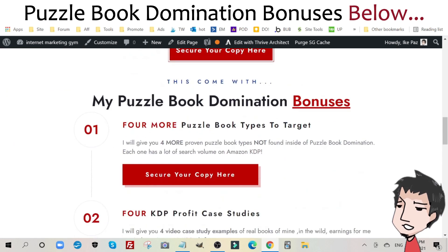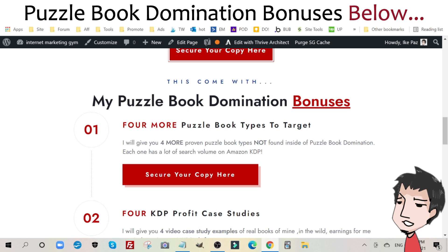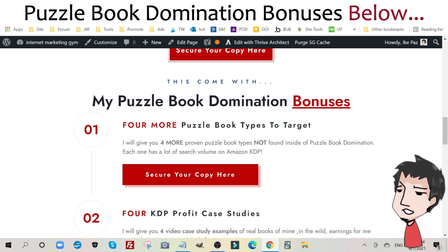Let me quickly go over all four custom bonuses for Puzzle Book Domination. These are new bonuses that I've created just for Puzzle Book Domination.